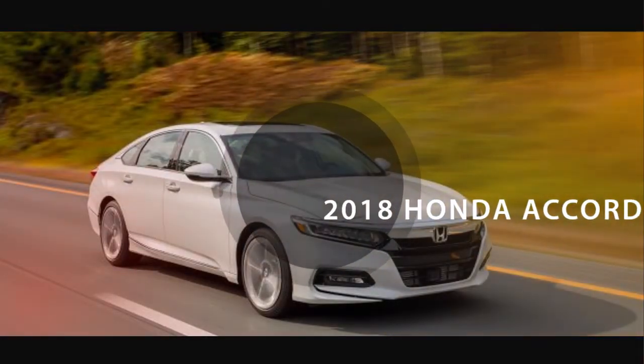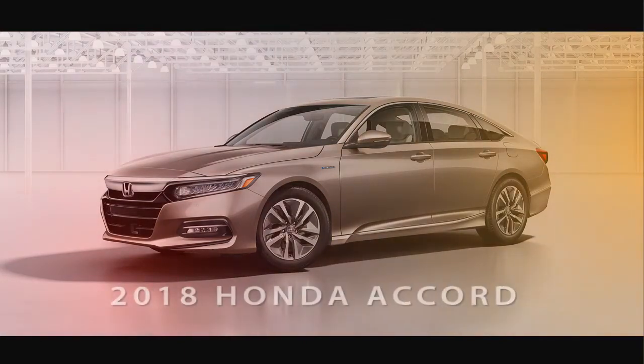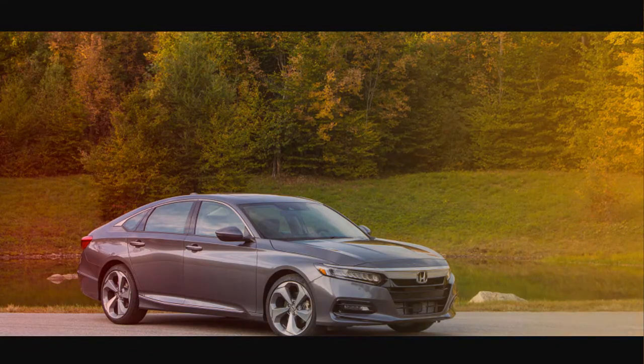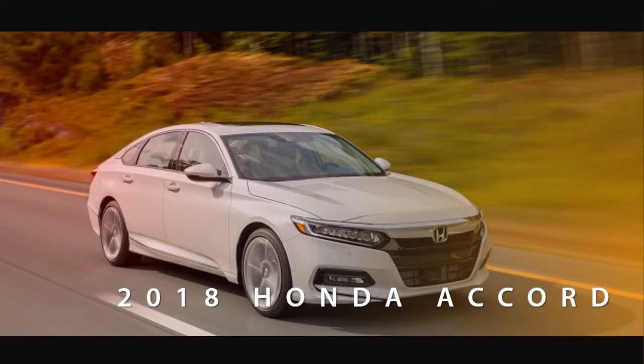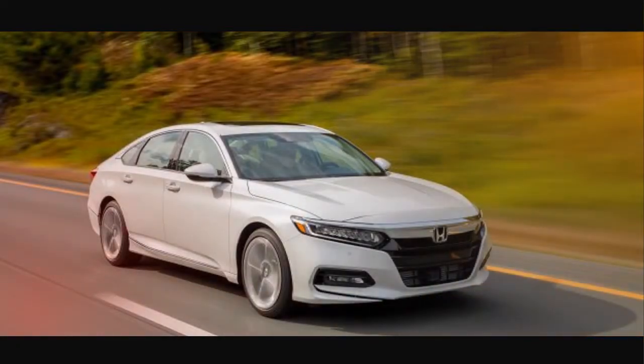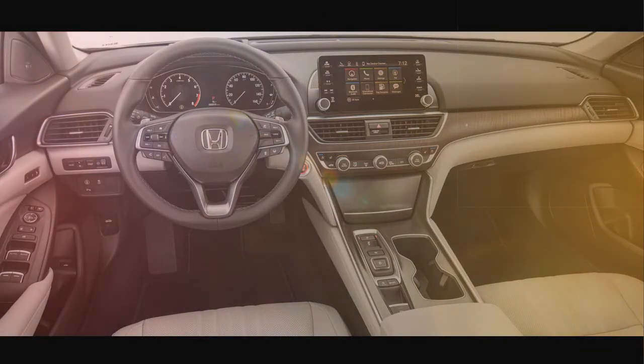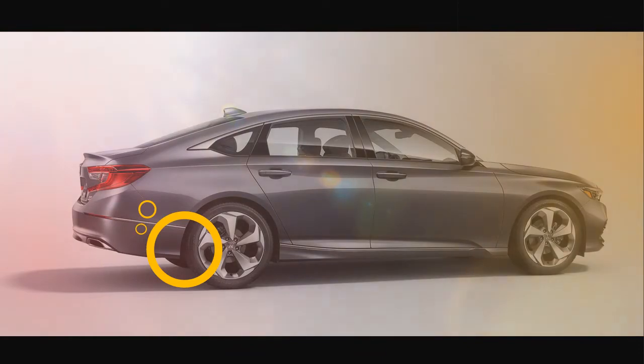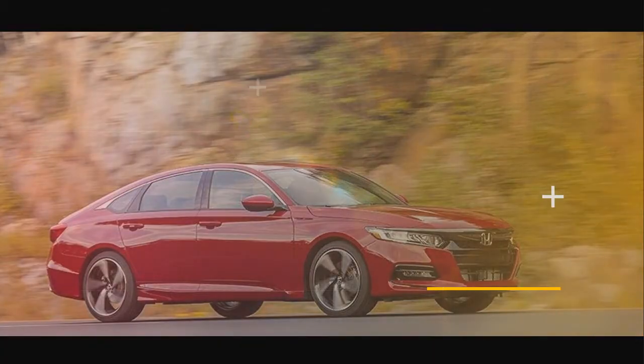The Accord Hybrid returns with an updated version of Honda's two-motor hybrid system that couples a 2.0L i4 to two electric motors and a lithium-ion battery for a total output of 212hp. Unlike some of its competitors, the Honda Accord Hybrid doesn't utilize a conventional transmission.